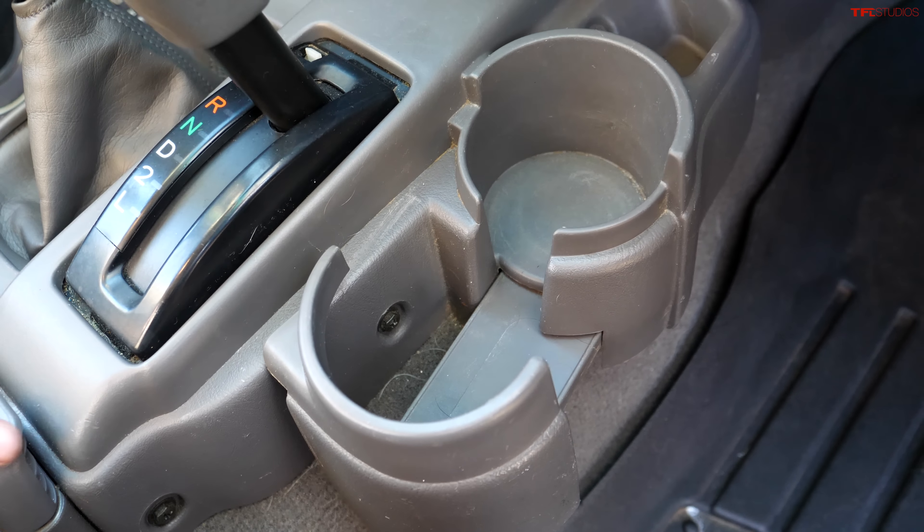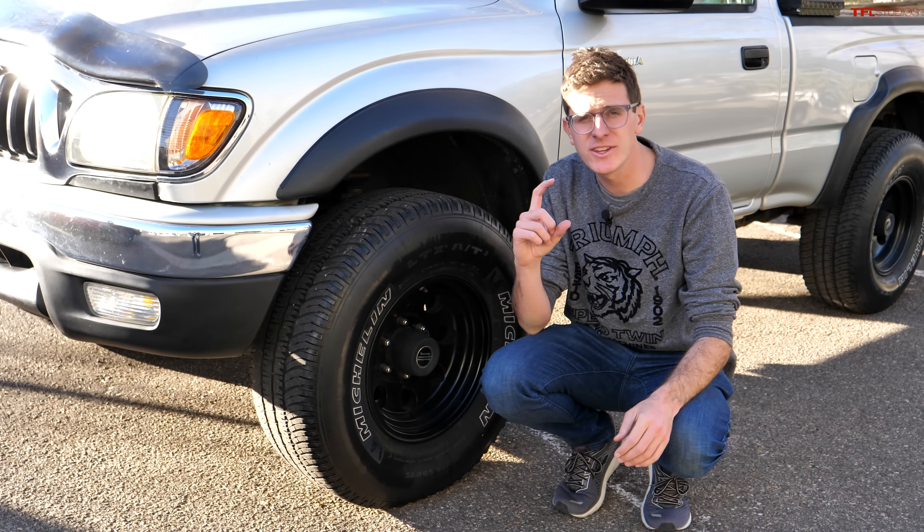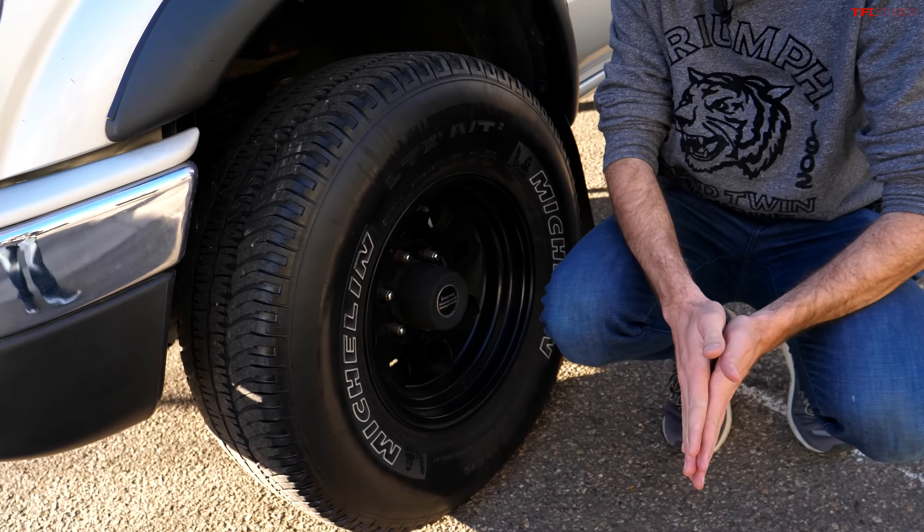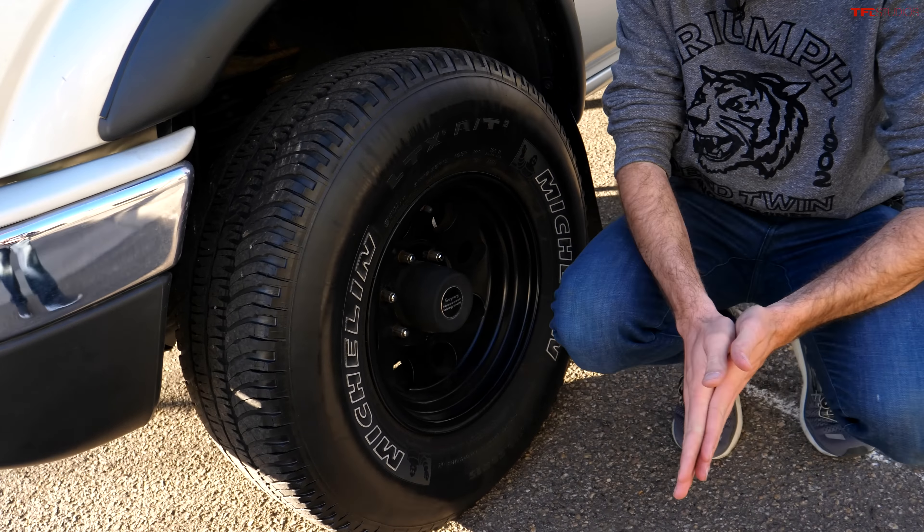Finding interesting gadgets and gizmos: starting with the cup holder, we've got a big fold-out cup holder for larger beverages, a small cup holder, and one that actually extends to create a third cup holder. Beyond that, a beautifully functional interior. I do believe this truck has a slight lift on it — let me know in the comments.